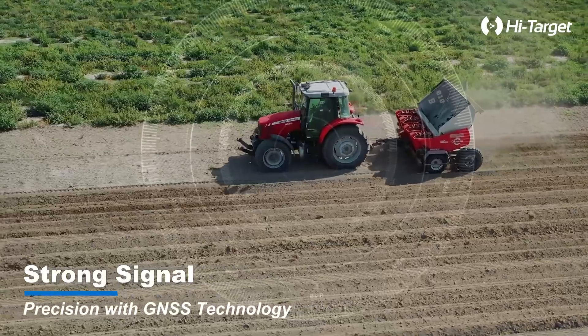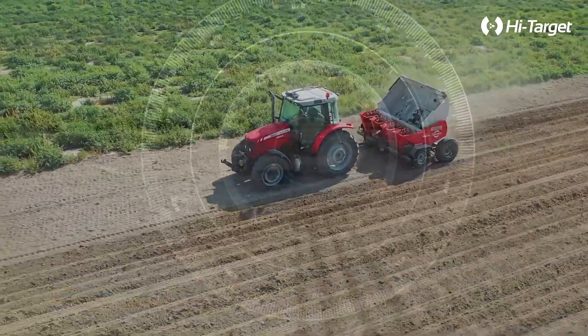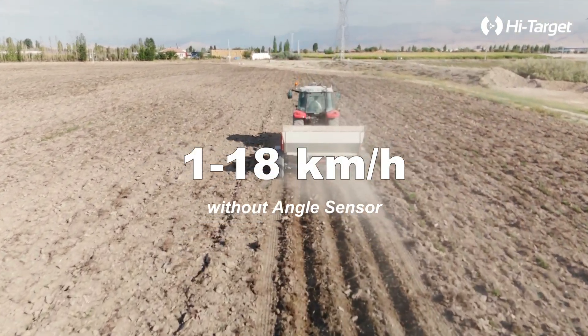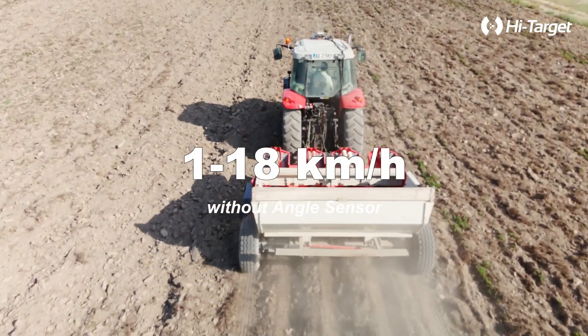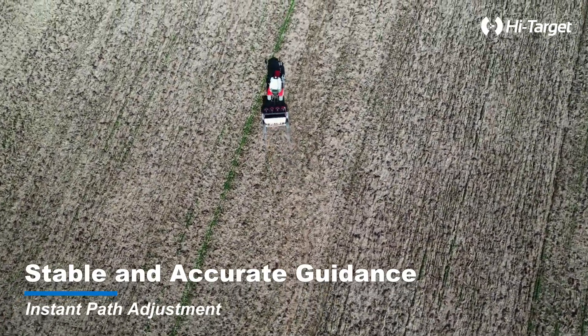With strong signal and GNSS technology, expect nothing less than precise navigation. Operate efficiently from 1 to 18 kilometers per hour without the need for an angle sensor. Enjoy stable and accurate guidance with instant path adjustment.